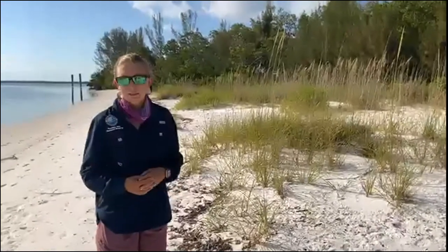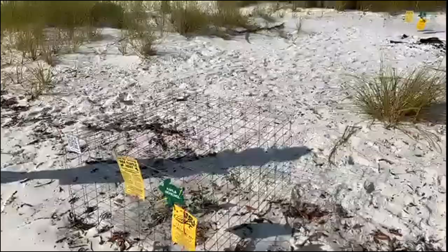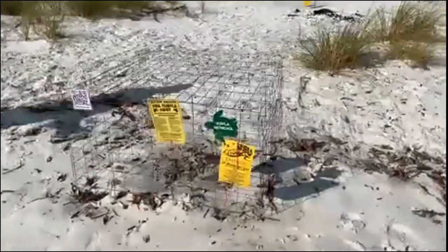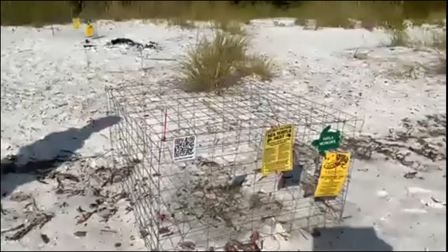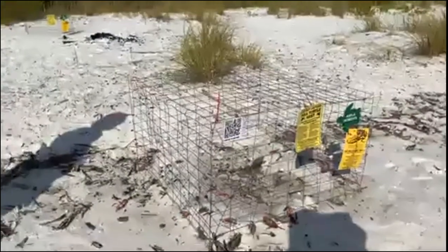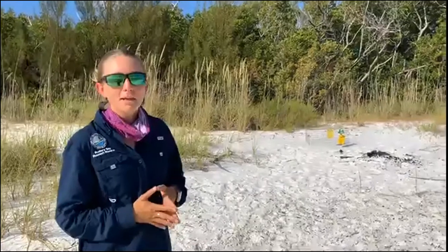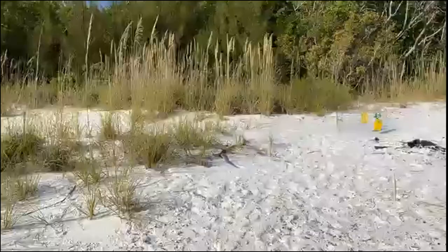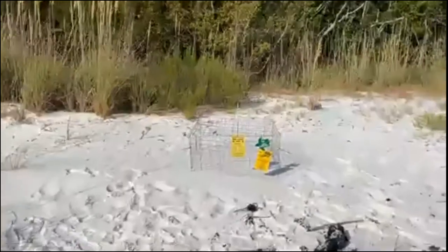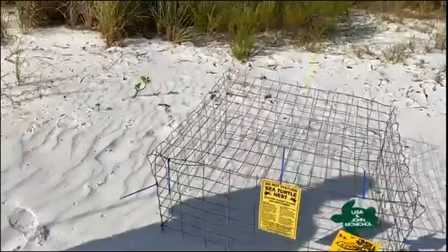While the eggs are incubating, we keep track of what's going on with the nest. This particular nest was overwashed by our super moon high tide the last day or two. The sand is a little more compact and wet. Sea turtle nests can tolerate being overwashed — the success rate may be a little lower because of that, but we won't know until it hatches. Other nests further from the waterline may do better, like this one up here where the nesting female crawled further up the beach, nice and high and dry.